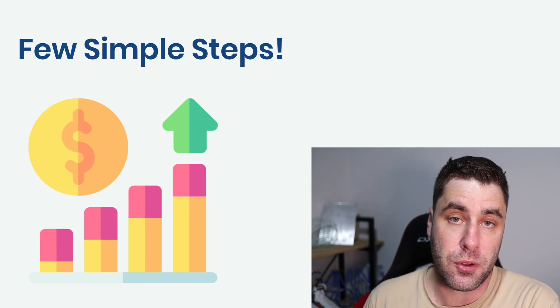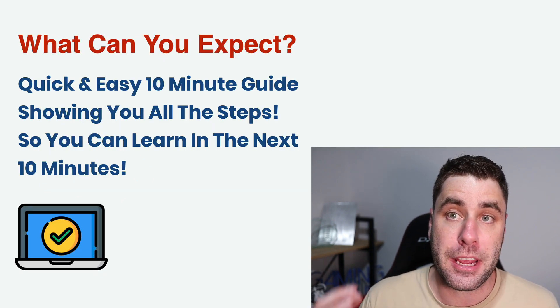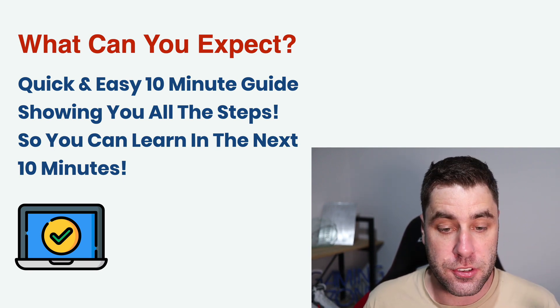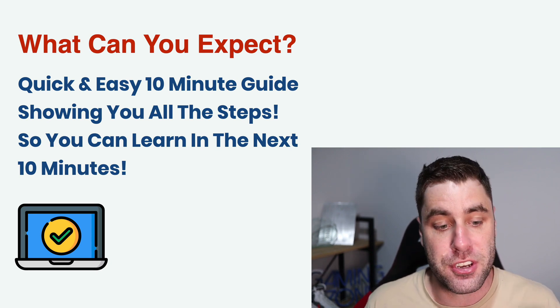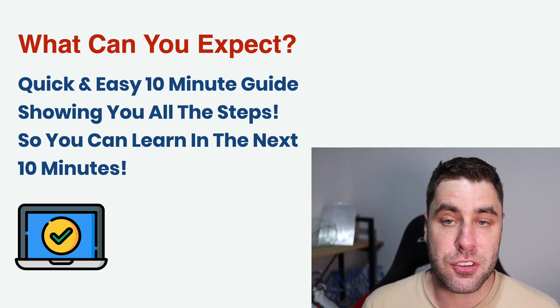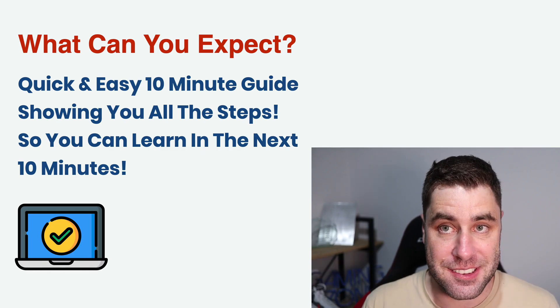What can you expect in this tutorial? This is going to be a quick and easy 10-minute guide showing you the exact steps you need to do to make money with Excel. Make sure you follow all the way to the end, as I cram a lot of information into these short videos. Let's jump into this tutorial.